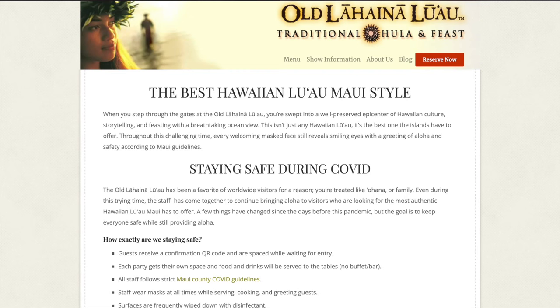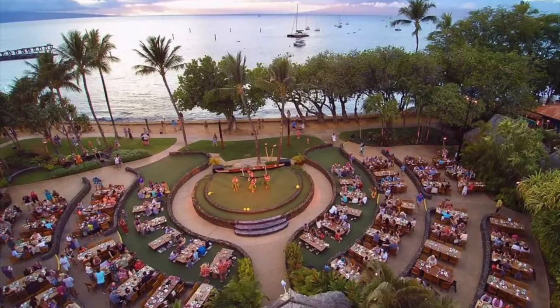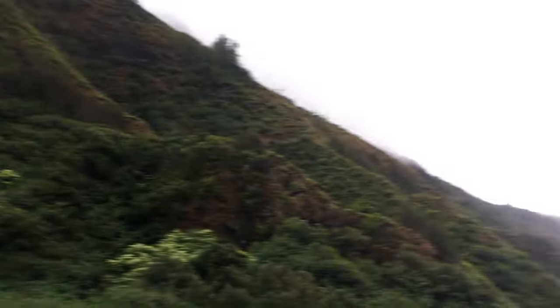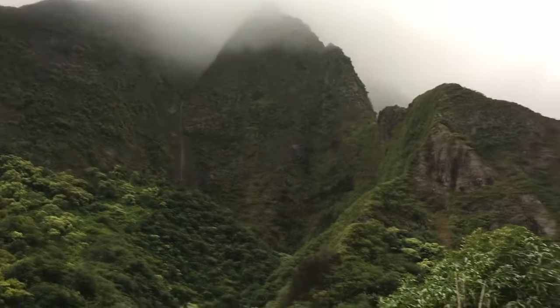Luaus are obviously a popular thing to do. I went to one a few years ago — at the time it was about $125, which to me was way overpriced. It included a show and buffet, but the food wasn't that great and the show got boring. I guess I would recommend it to do at least once, but it can get pretty expensive for families, so I'd suggest spending your money elsewhere unless you really want to see one. The Iao Valley is some mountains located just a few minutes north of Wailuku. It was an interesting area, and I believe there is a trail you can walk on.